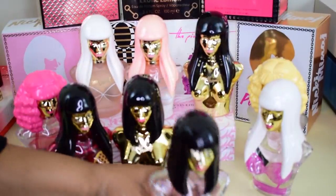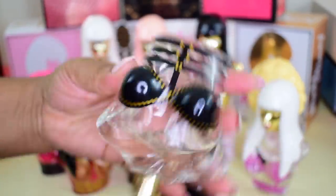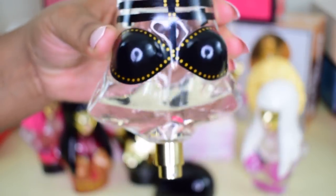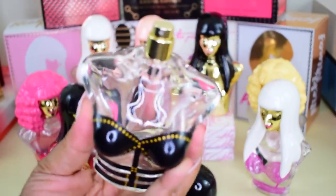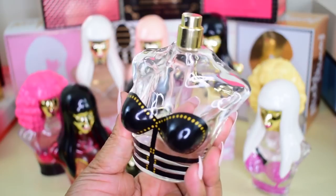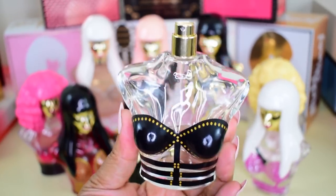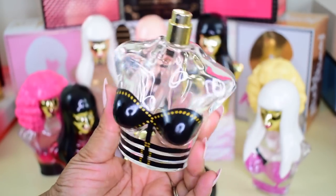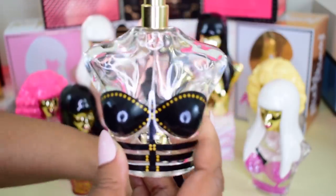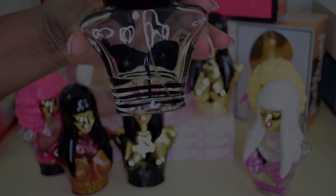The next one I'm grabbing is Onika. Let me turn it upside down so you can see — I am almost out of Onika, I definitely need to restock. I absolutely love this fragrance; it's my favorite from Nicki Minaj. It has a little bit of an aquatic note but still has similarities to the original, yet it's very different. These bottles are a really good size and Onika is almost gone.